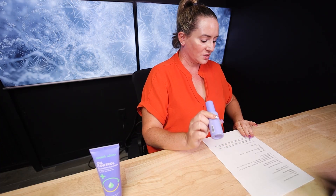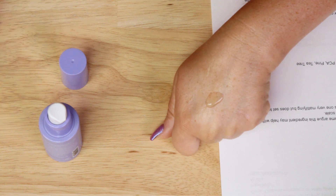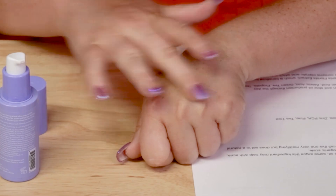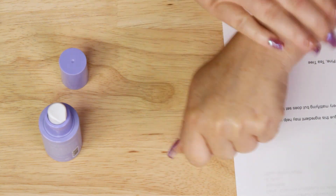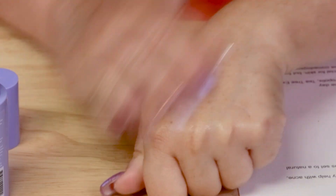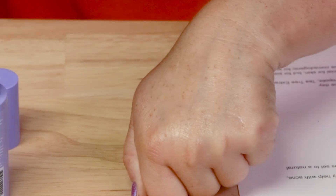Next is the serum, which retails for $20 for one ounce. I'm putting this on my right hand — it has a really nice gel-liquid texture. One pump is enough to cover your whole face. This one does seem to mattify the skin a little bit more than the moisturizer does, so if mattifying is your main goal, the serum does a better job.